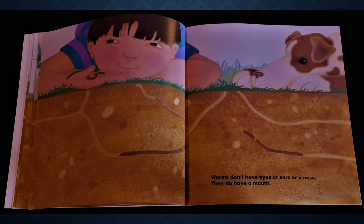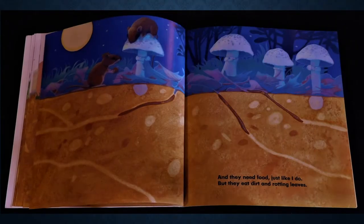Worms don't have eyes or ears or a nose. They do have a mouth. And they need food, just like I do. But they eat dirt and rotting leaves.